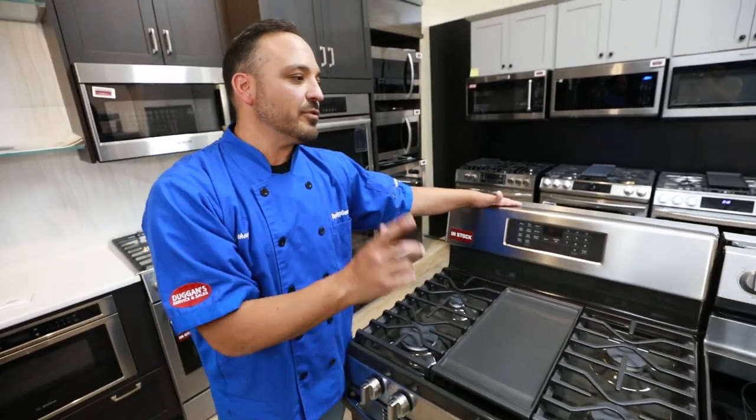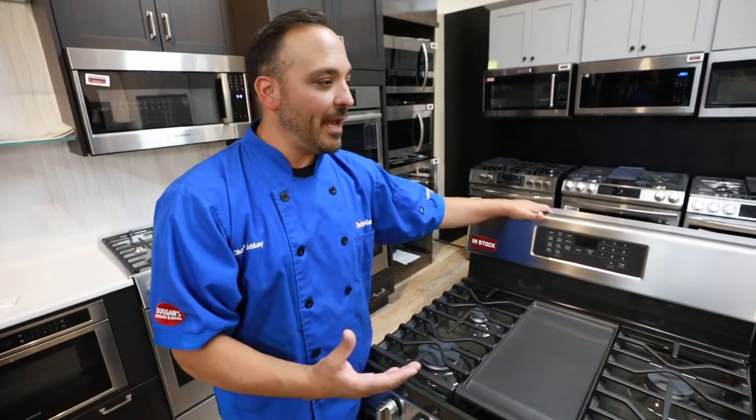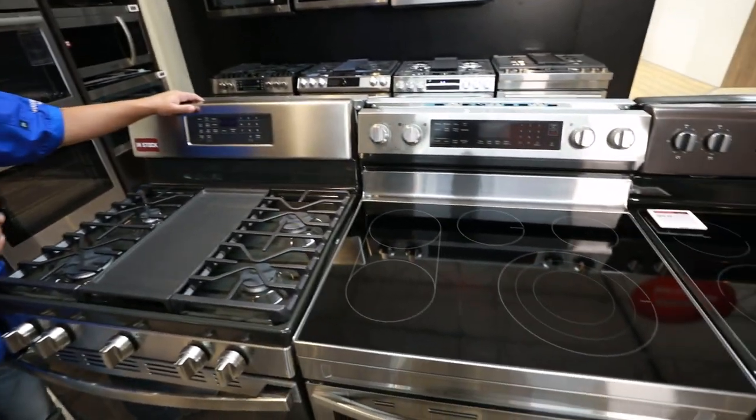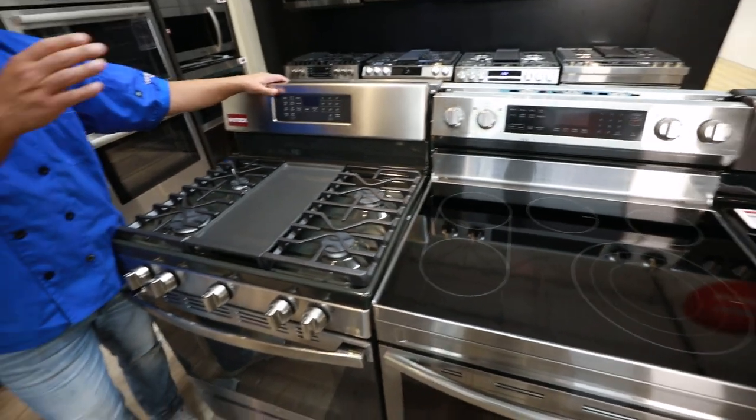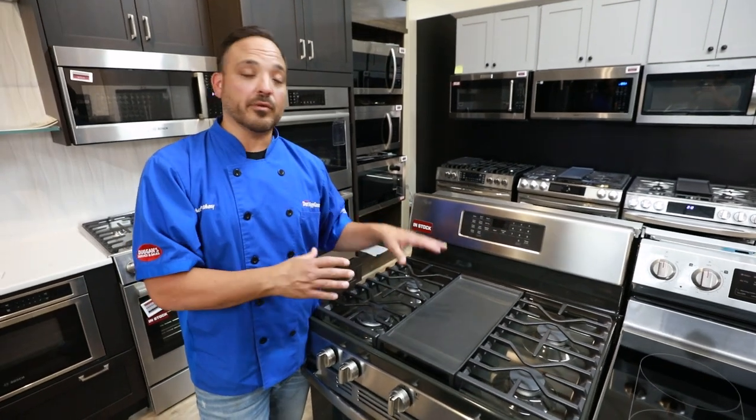First and foremost, the first thing I got to talk about is installation. From electric to gas, electric would be easier to install. It's just plug and play, whereas gas you got to worry about the fittings, you got to worry about hooking the gas lines up correctly.